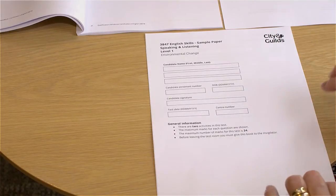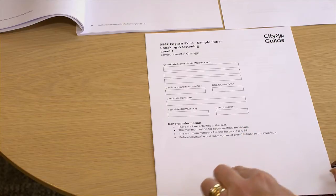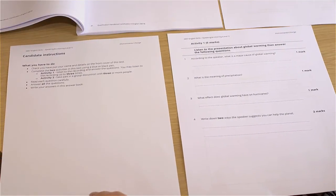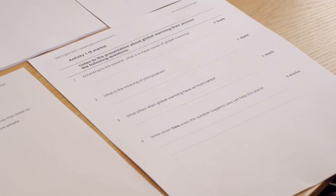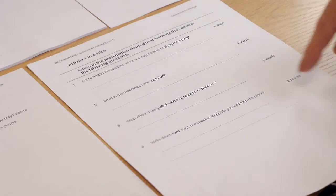I think it would be helpful if you gave us a bit of information about the format of the assessment. Should we have a look at a paper? That's a really good idea. As you can see, the front page is for the candidate to complete with their name, date of birth, their enrolment number, their signature and some dates. There's a little bit of general information to be gone through with them before they actually open up the paper. On the inside page, there are the candidate's instructions — what they have to do — and they should check they've put their name and details on the front of the cover sheet and complete the two activities. The marks are clearly highlighted.